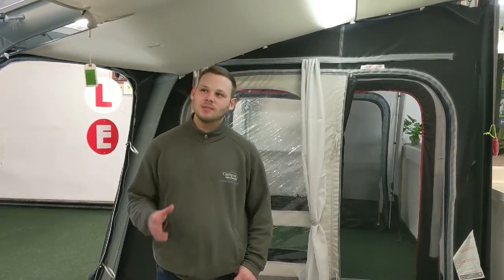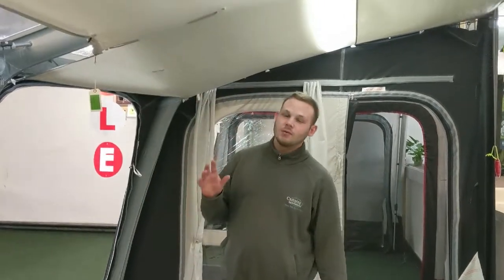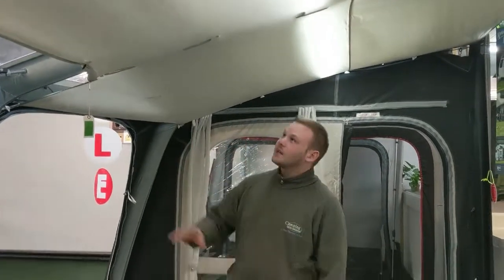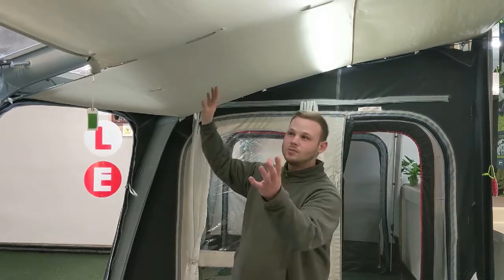Hi, I'm Albie from Camping International and today we're going to be talking about one of Camper's accessories for the awning, and that is the roof lining. The roof lining is a great accessory to have because it gives a nice soft feel when looking at the roof of your awning, as it hides the tubes away.